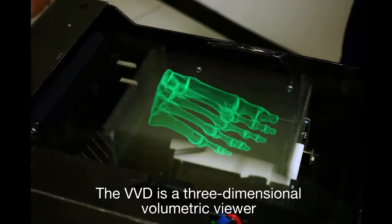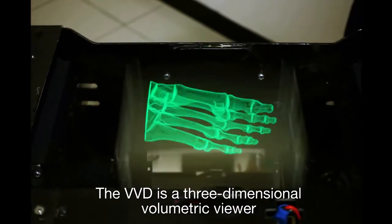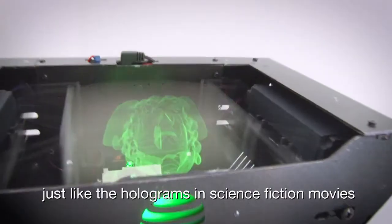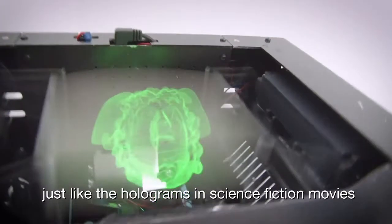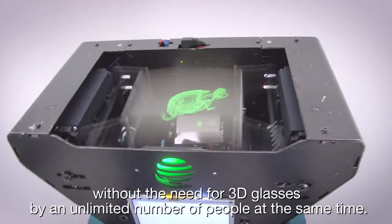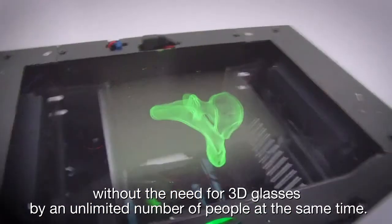The VVD is a three-dimensional, volumetric viewer, which allows you to see a 3D model from any point of view, just like the holograms in science fiction movies, without the need for 3D glasses, by an unlimited number of people at the same time.